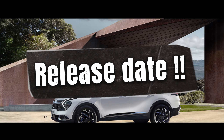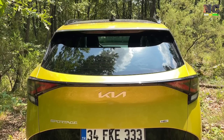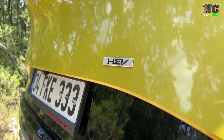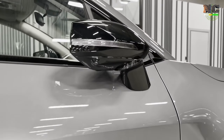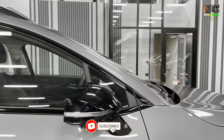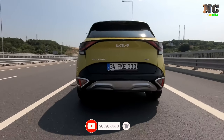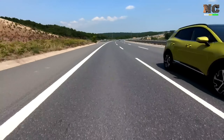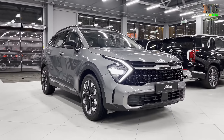Release date: The 2024 Kia Sportage was announced on 9 August 2023. While we don't have a confirmed release date yet, we do know that the hybrid version will be launching in Australia in January 2024. Keep in mind that release dates for other regions have not been confirmed yet.